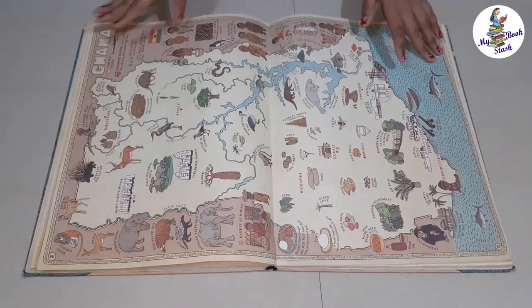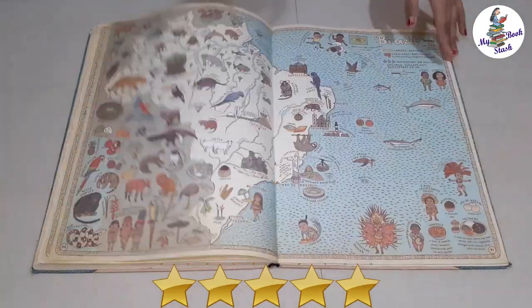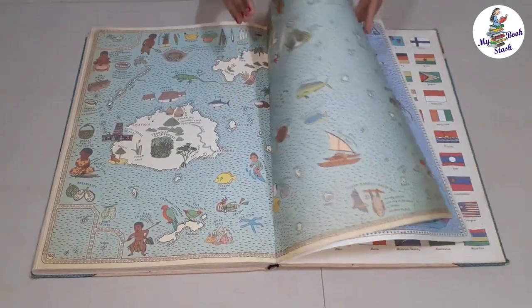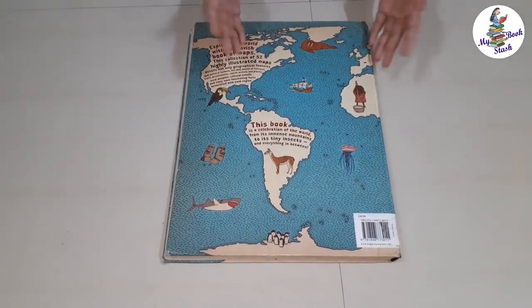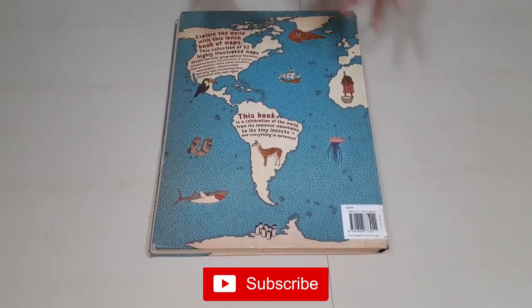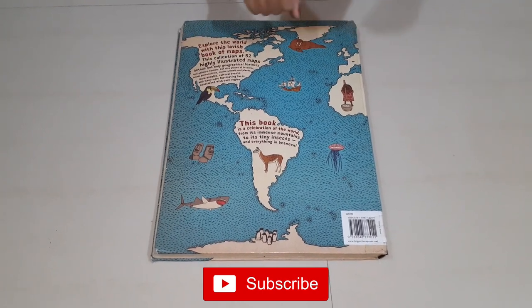I would recommend this book for 7 to 12 year olds. I give this book 5 stars. That's all for today friends. Stay tuned to my channel for more reviews on fictional and non-fictional books. Please do subscribe to my channel if you like my review. See you later. Until then, goodbye.